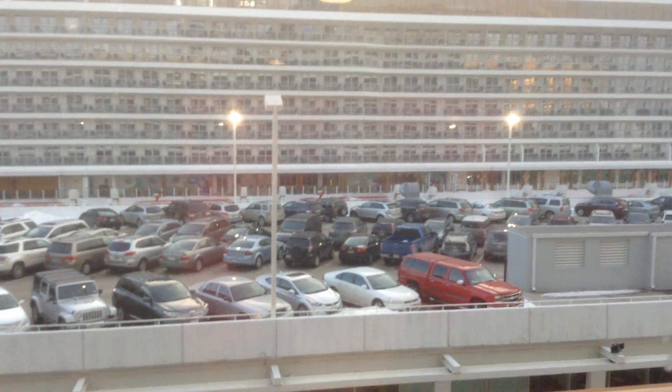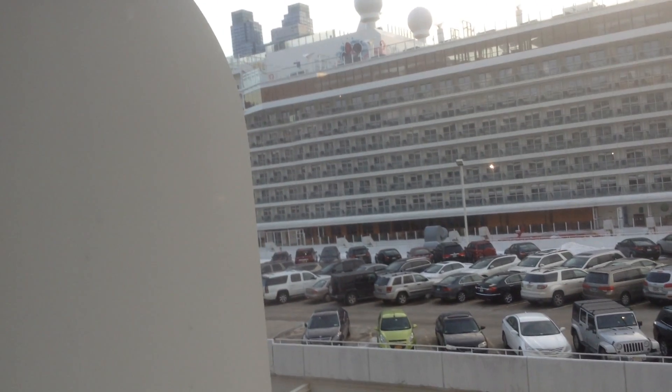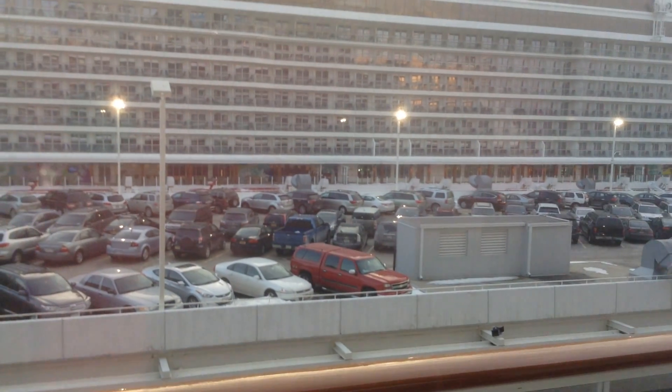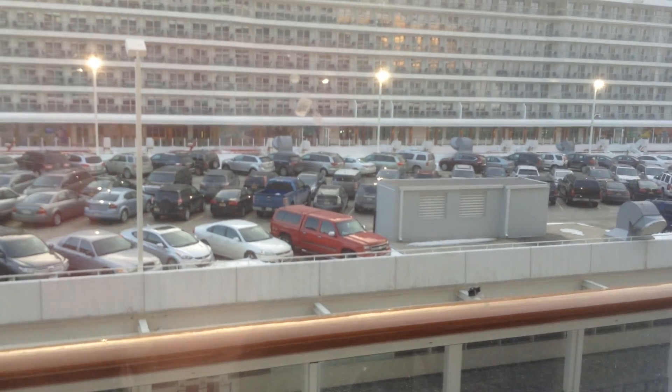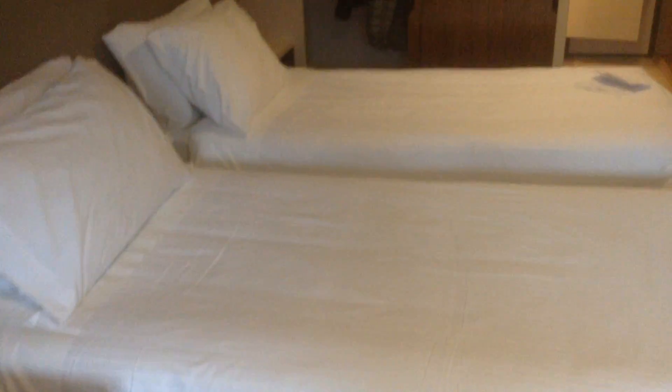And then you have a balcony — look, it locks, so that's a good thing — with two seats. Right now we're looking at the Bud Light Hotel. They rented out a cruise ship, and I guess their best customers are here for the Super Bowl, so it's kind of neat you face the cruise ship. And you have another door lock right up here for the balcony — that's a good thing for kids. So this is basically our room, our mini suite. It's a junior suite on the Norwegian Breakaway.